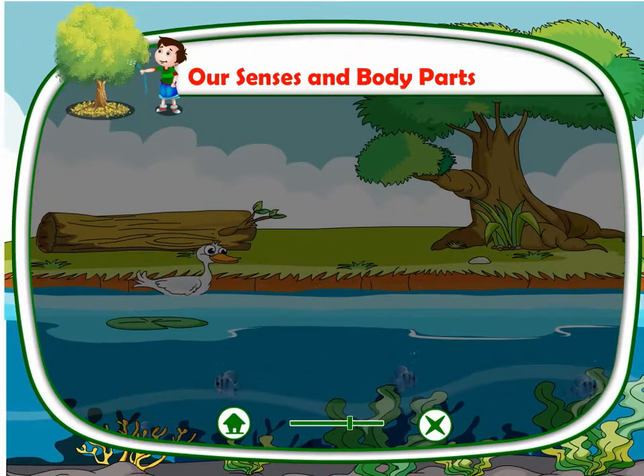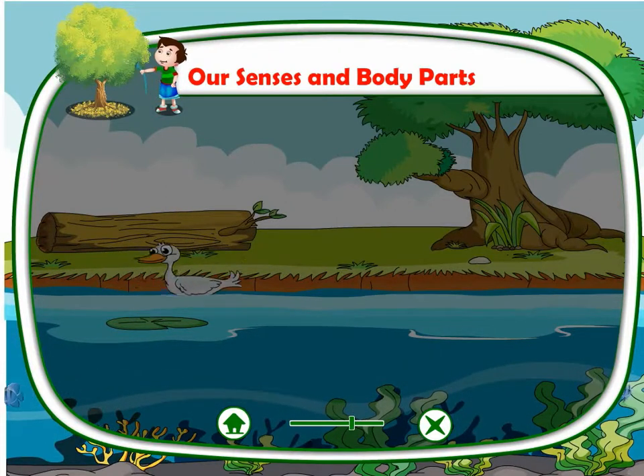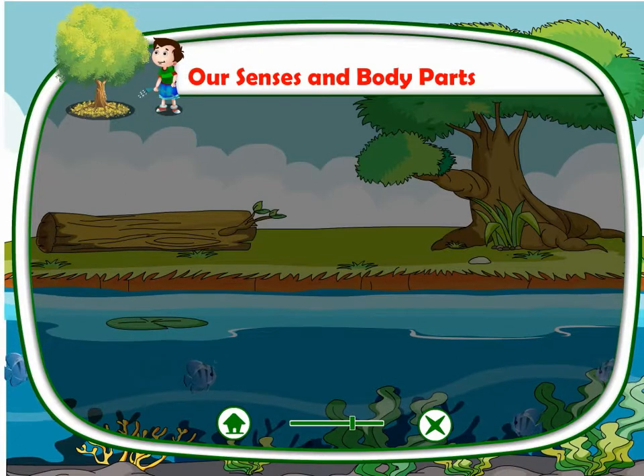Legs. We have two legs. Our legs help us to jump, to walk, to run, to kick, etc.